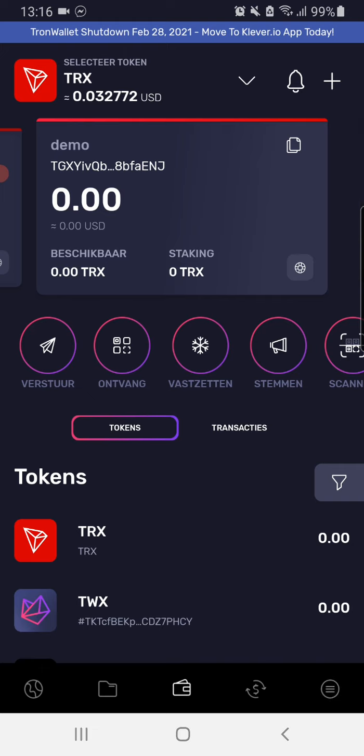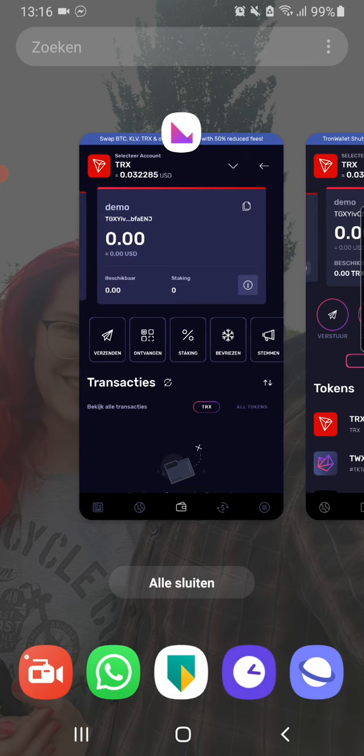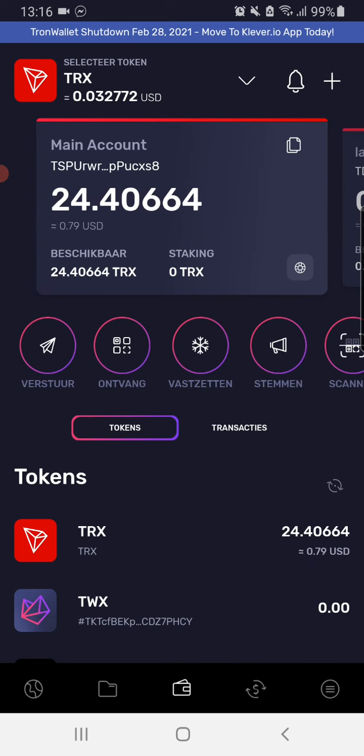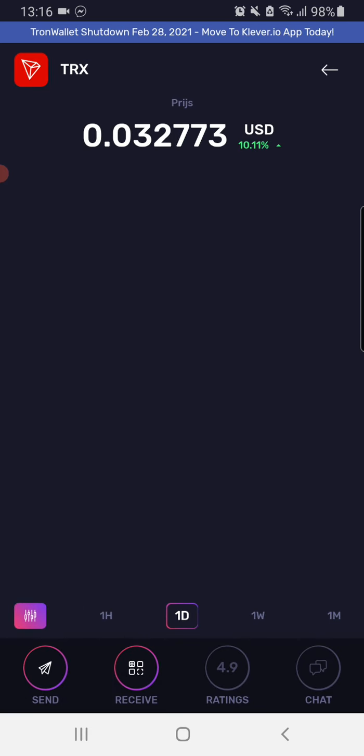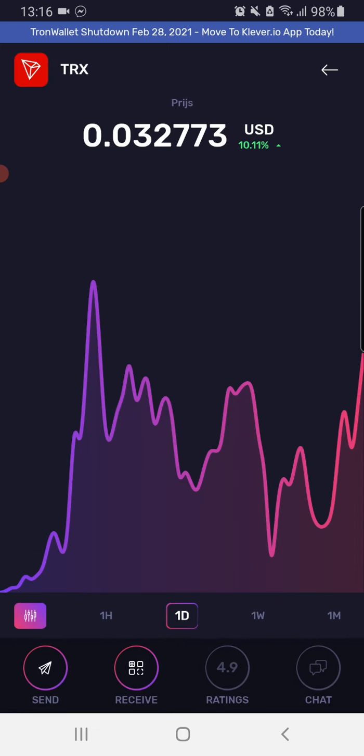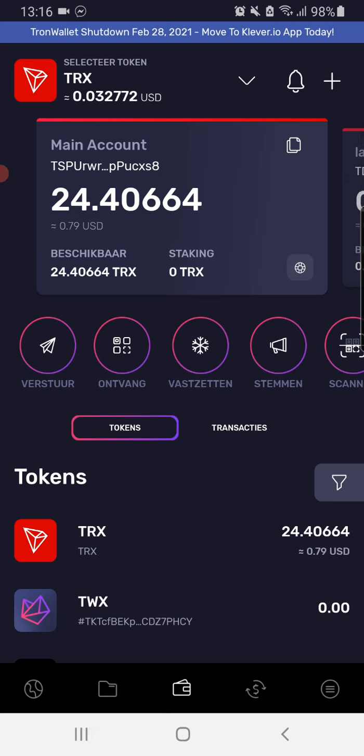I will take my smart contract, I will take Troncase, I will take everything I do — I take it with me to Klaver wallet. After you have imported correctly, one thing is important: make sure you import all your active accounts. Make sure of that.